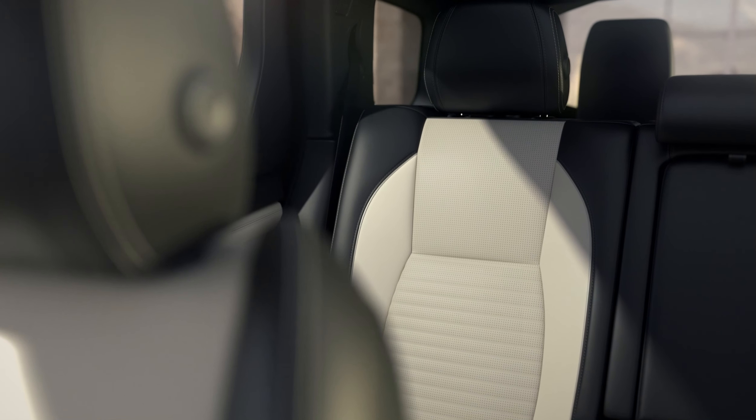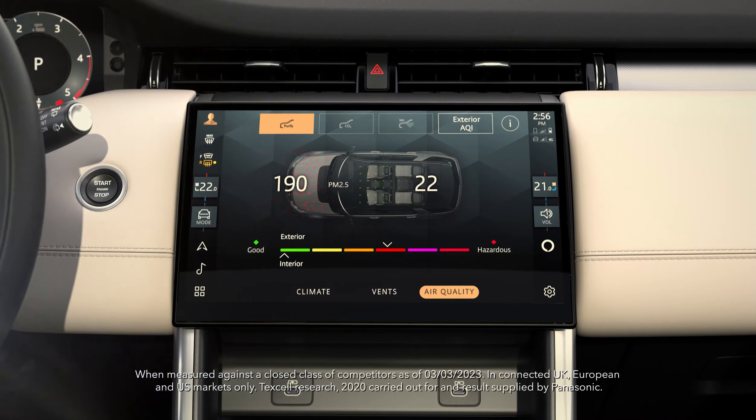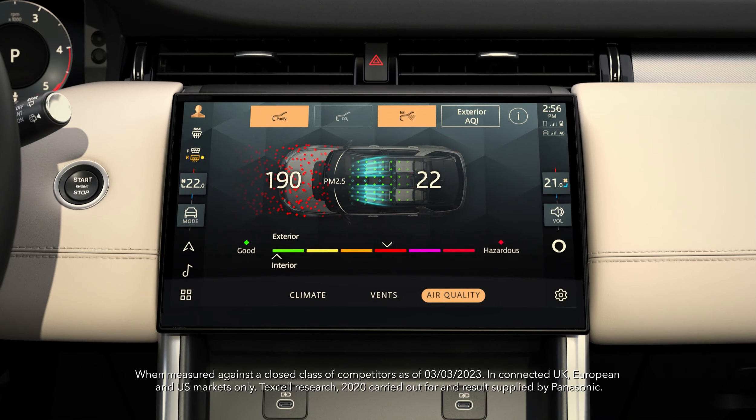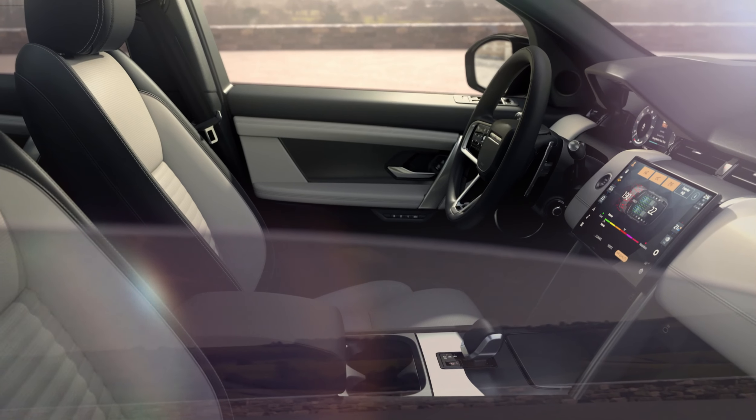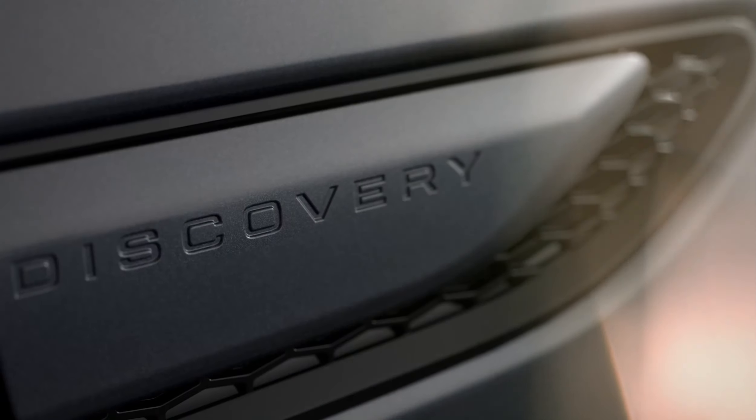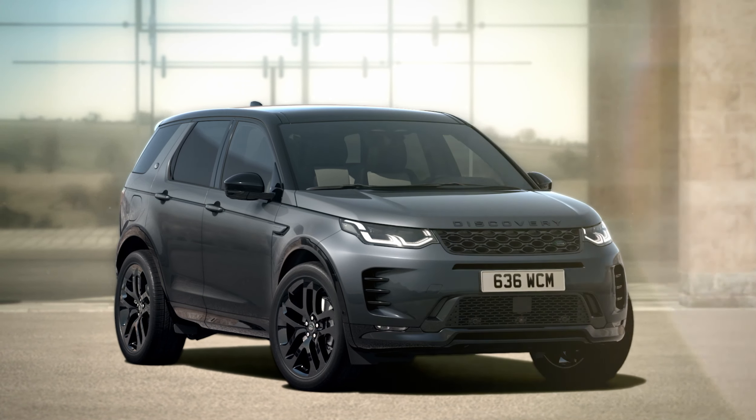Every passenger can benefit from superior air quality with Cabin Air Purification Plus, one of the most sophisticated cabin air quality technologies. Never stop discovering.